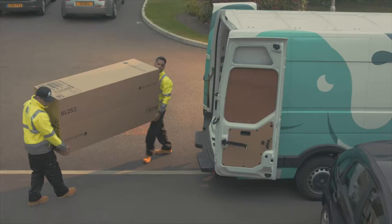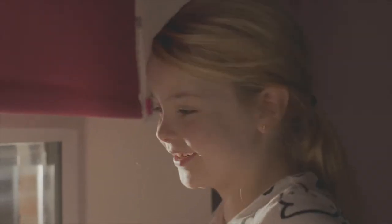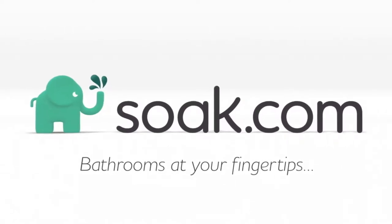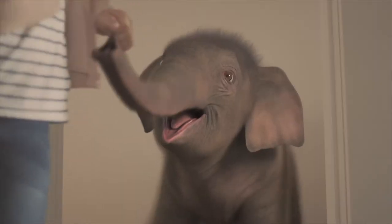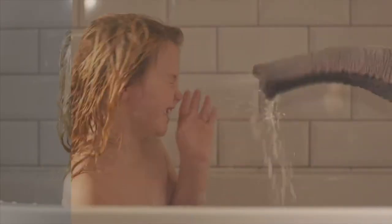We were challenged by Soap.com to bring to life their brand identity, Tully the Elephant. Tully the Elephant is part of their identity — you'll know him as a cartoon version of an elephant. He's green. A major challenge for us was to bring this elephant to life and make him real and alive for the very first time.